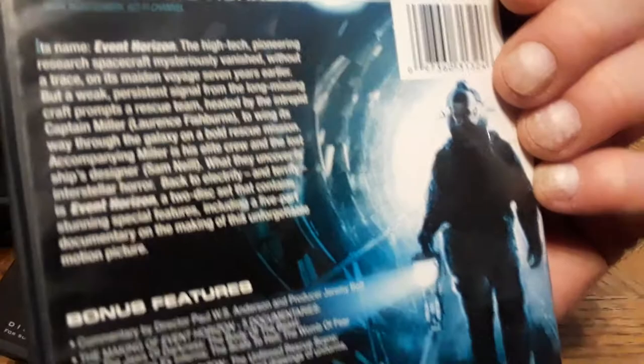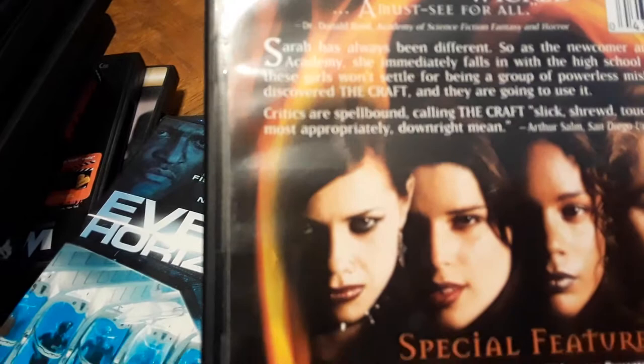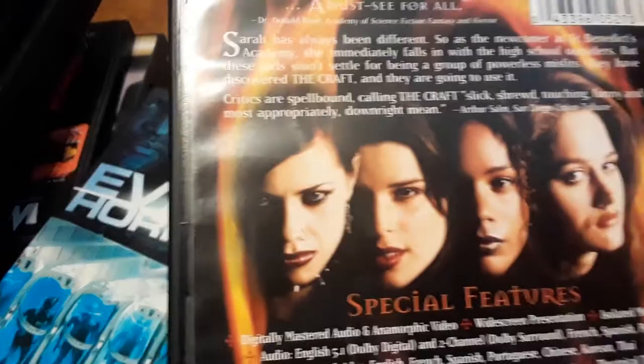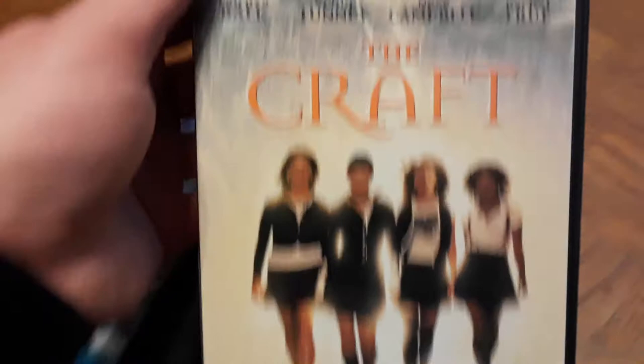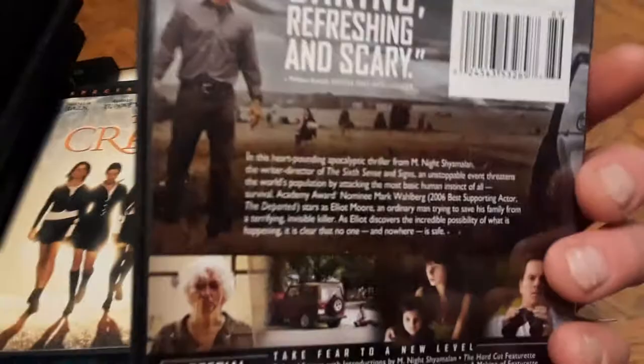I've never seen Event Horizon but got it cheap. Next is The Craft — my sister loved this one. 'Devilishly delightful and deliciously wicked' — if nobody's seen The Craft, definitely check it out. Critics call it 'slick, shrewd, touching, funny, and most appropriately, downright mean.' Had to put that in the Halloween Horror Special. Then there's M. Night Shyamalan's The Happening — not a great film, got it out of the $3.74 bin. I've never watched it all the way through, so I picked it up. I do like Mark Wahlberg's acting.